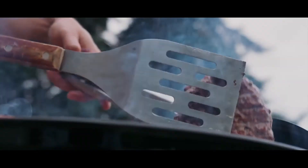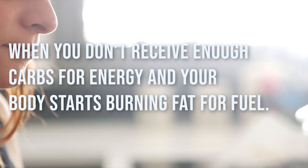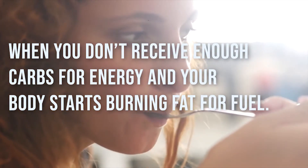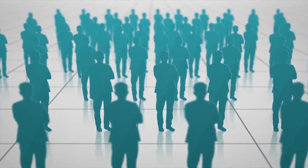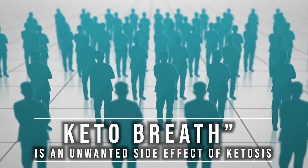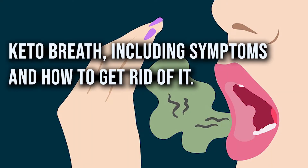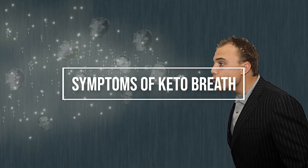Ketosis is a natural metabolic state that occurs when you don't receive enough carbs for energy and your body starts burning fat for fuel. While the ketogenic diet and low carb diets can help you lose weight faster, keto breath is an unwanted side effect of ketosis. Here's what you need to know about keto breath, including symptoms and how to get rid of it.